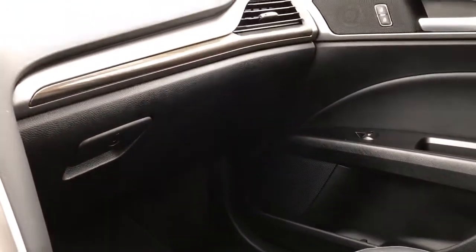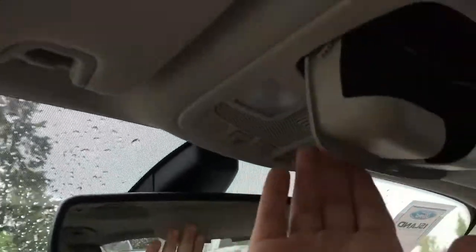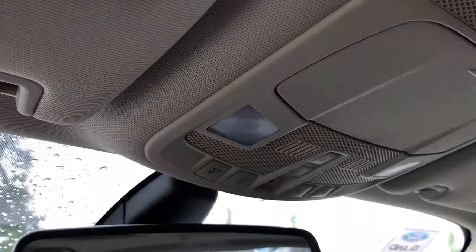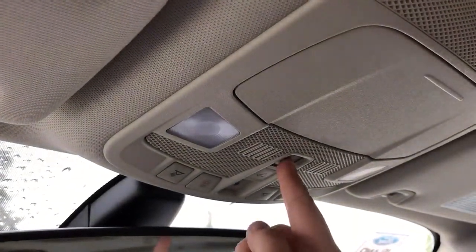Off to the side is your locking glove compartment. Up above, auto-dimming rear-view mirror, sunglasses holder, universal garage door opener, lighting controls, and when you're ready to open up that sunroof simply click to let in some light and air.